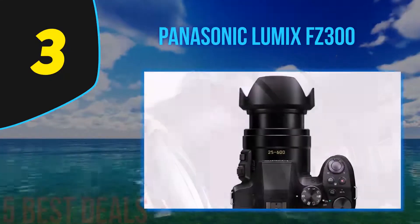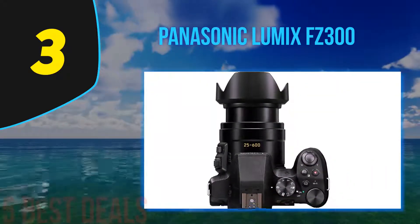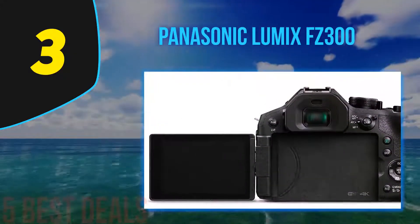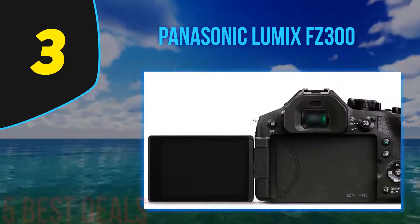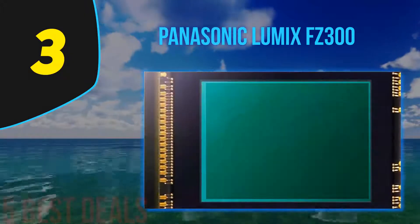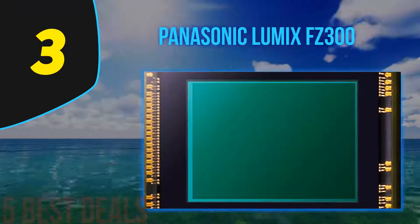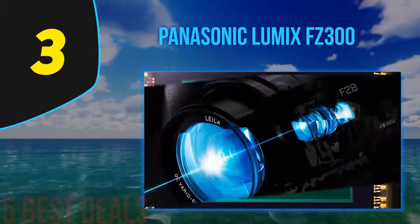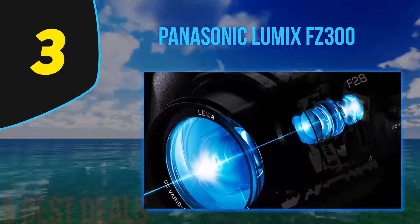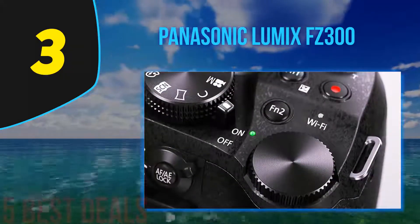The 4K video on the FZ300 offers a more immersive viewing experience that is four times larger than full HD, capturing more intricate details. The 25-600mm Leica DC Vario-Elmarit lens features a constant f/2.8 aperture throughout the entire zoom range for low-light shooting. The Panasonic Lumix DMC-FZ300 is also splash-proof and dust-proof, with sealed joints, dials, and buttons for added durability.